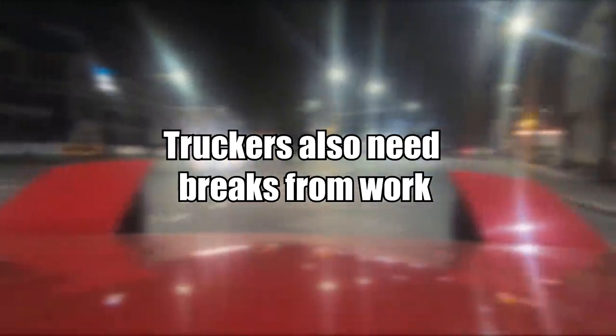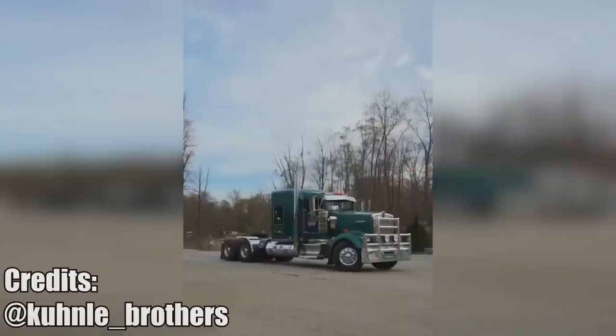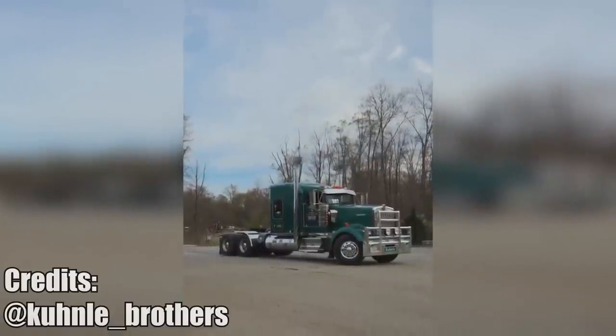If you have ever wondered where your Amazon package is, remember that truckers also need to take a break and have some fun.